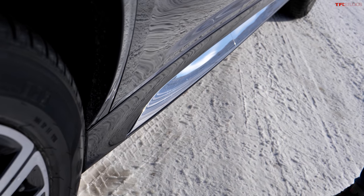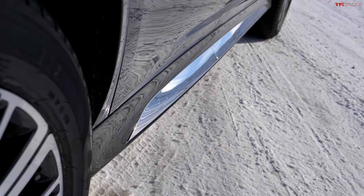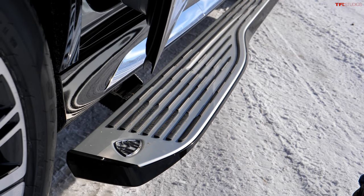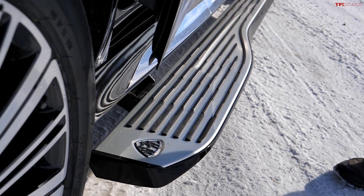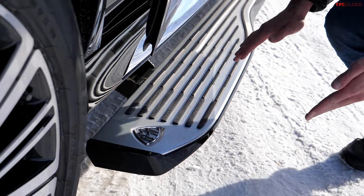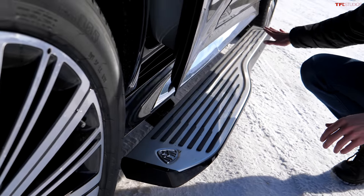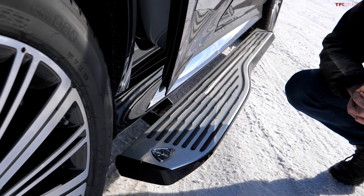Even getting into the back seat is an experience. The GLS 600 has deployable running boards, but they are not like any running boards I have ever seen. Simply by opening the door, they gently glide out from underneath the vehicle. You can see just how over-engineered and over-designed this running board is. We have the Maybach logo, and look at the width here for the rear passengers — it's got to be well over eight, nine inches wide, and it's actually wider in the rear than it is in the front, just so that the rear passengers have a little bit more of a VIP experience.